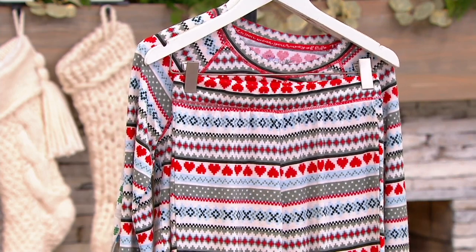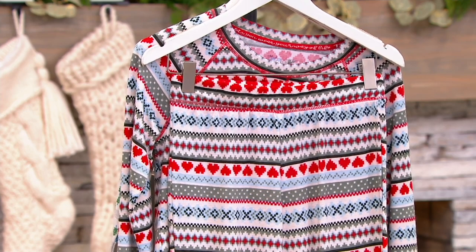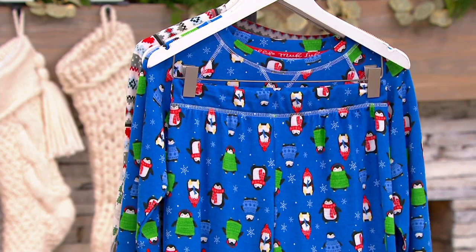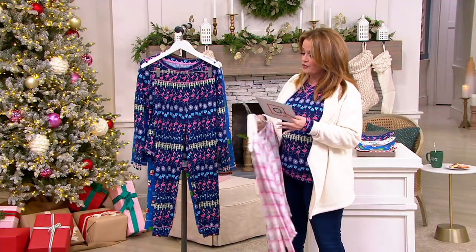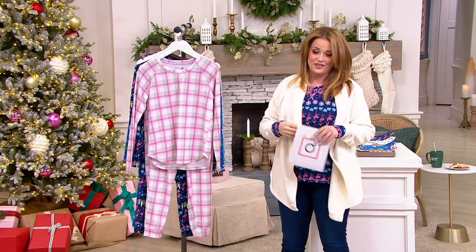The penguins are wearing winter hats and winter sweaters, and we've also got them available in the hearts. Look at those beautiful hearts — this is the Fair Isle Love, that's what we're calling that one. Now this is a poly-span fabrication, lovely stretch to it. It is machine wash, tumble dry. They are stretchy, soft, tagless, and they're five easy payments of $5.67.